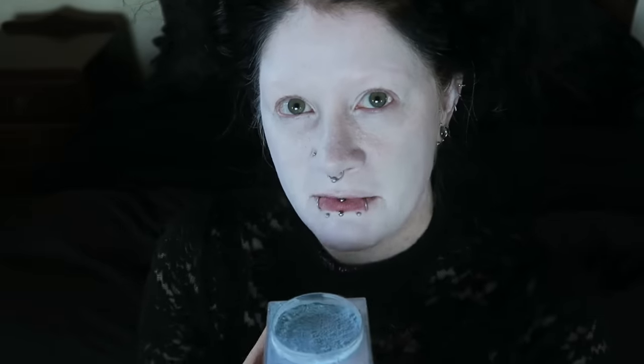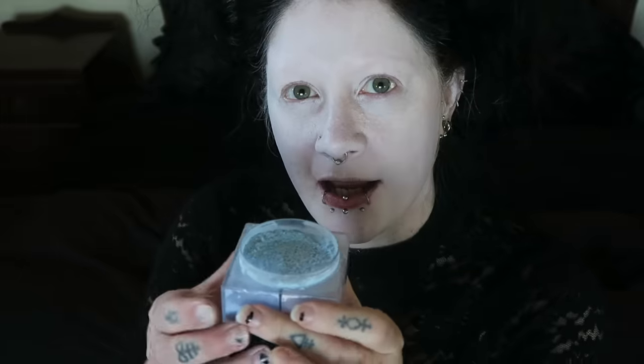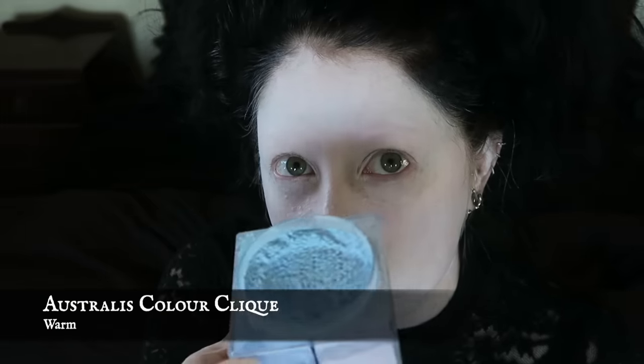Just in case I do have to use some of this peachy color mask, I'm going to try and counteract it by applying a little bit of this blue setting powder. Blue is the opposite of yellow, so.